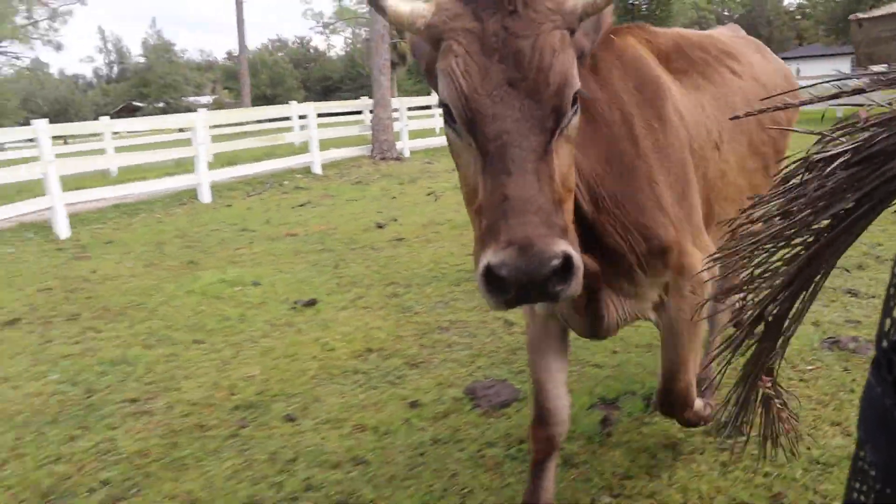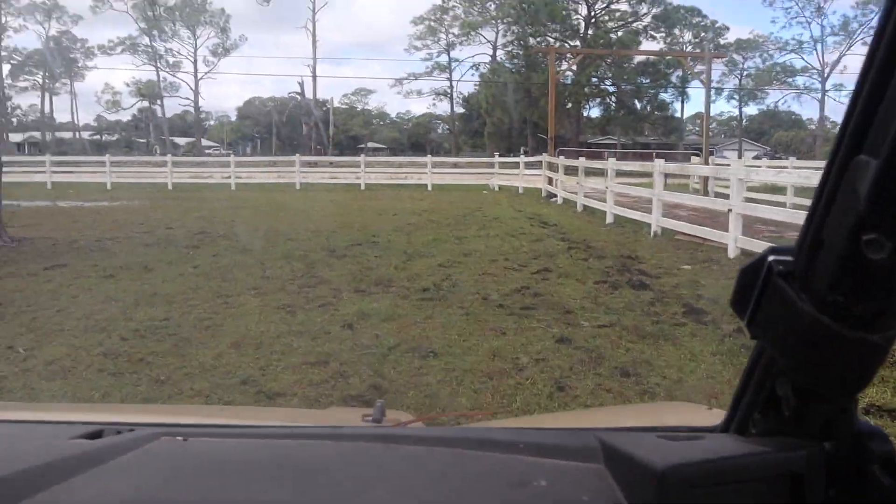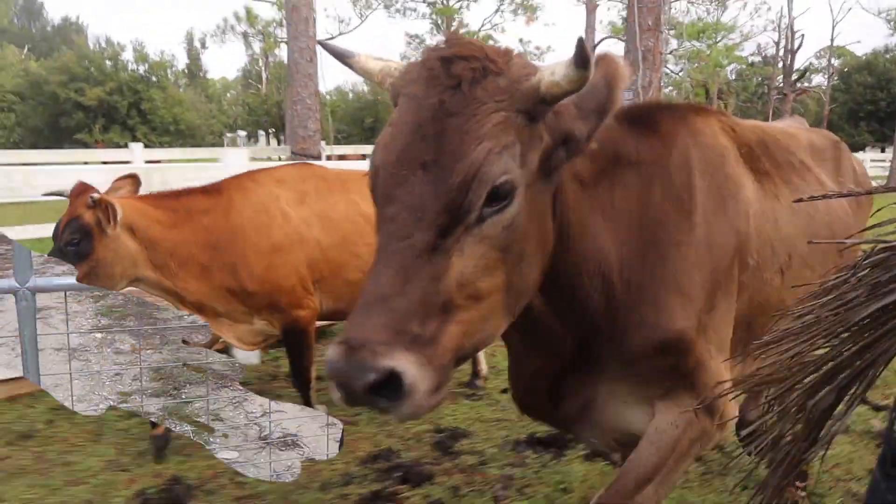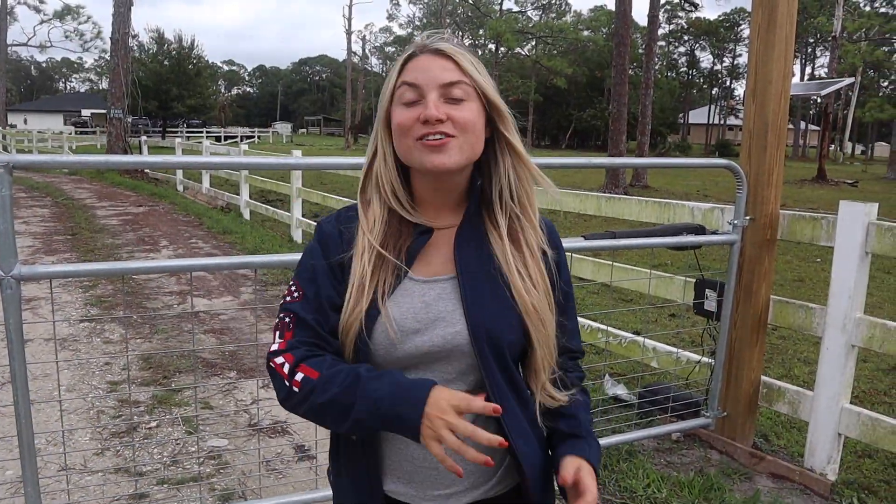We're working out our cows. He's taking a jog with us. JoJo's joined the jog. Hey farm fam! Welcome back to my channel. For those of you that are new, welcome and welcome to today's video.